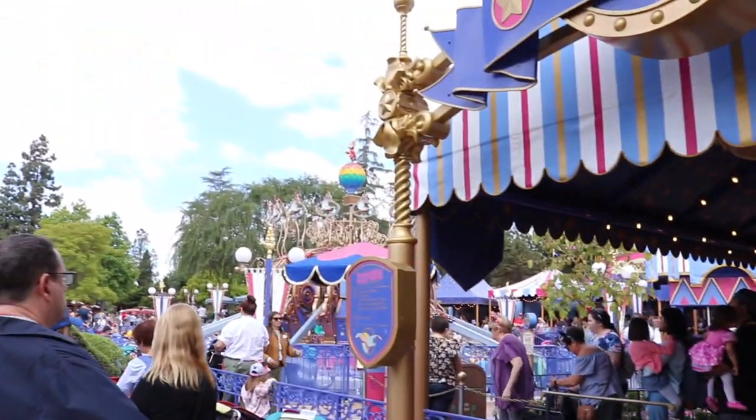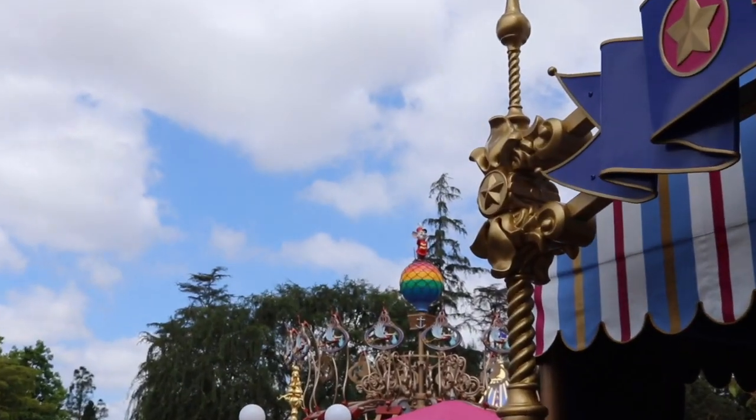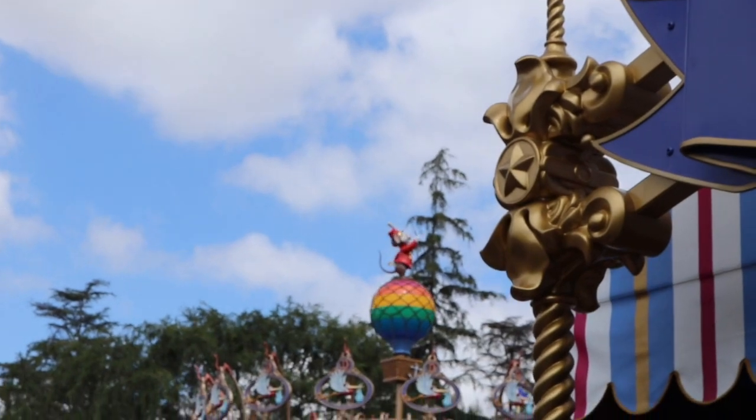So the first thing you'll notice in the new queue is that it's a lot more festive. There's a lot more to look at as far as the color schemes and all the pretty little details. Lots of pink and purple, which is so cute.